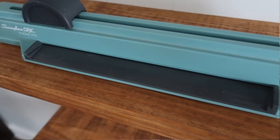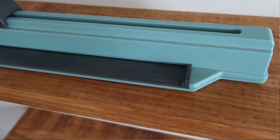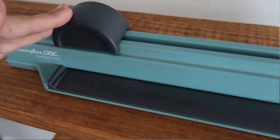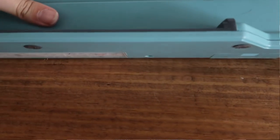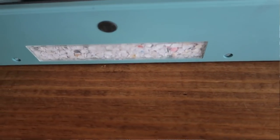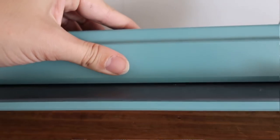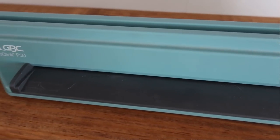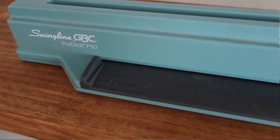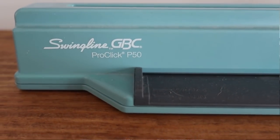The last thing is our ProClick binding machine, which I get asked about a lot. I use it for homeschooling, but it's great for any mom — for organizing kids' artwork, compiling recipes, keeping paperwork, manuals, or pieces of mail together. I've had it for three years and it's really helpful beyond just homeschool. It comes with thicker spines and thinner ones depending on how many pages you need to hold.